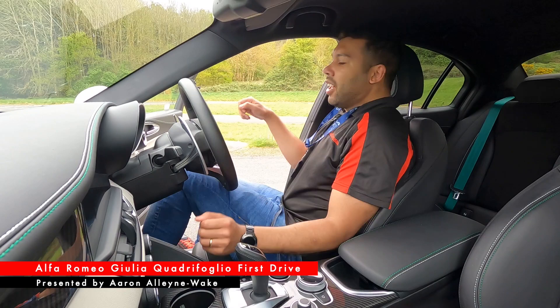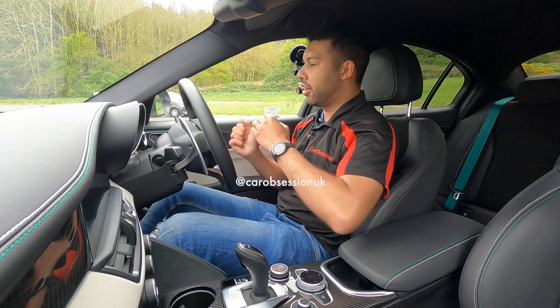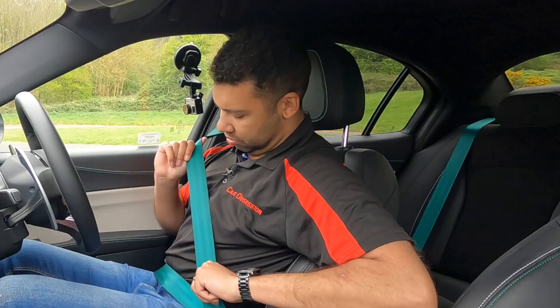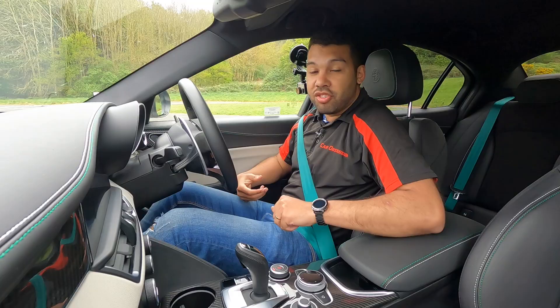Now isn't it about time I drove one of these? The Alfa Romeo Giulia Quadrifoglio. The Quadrifoglio. Green seatbelts — quite nice. Who knew? Green seatbelts, I like that.